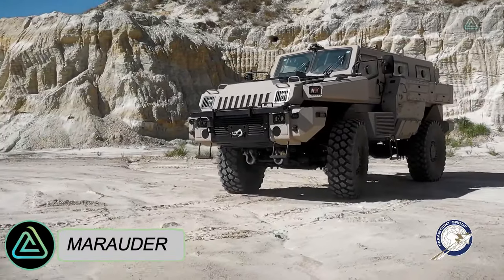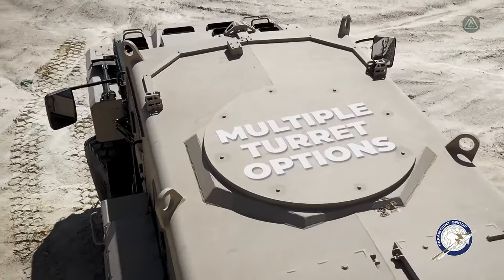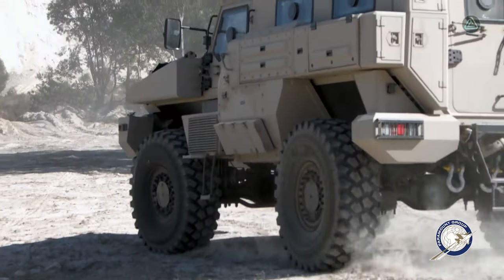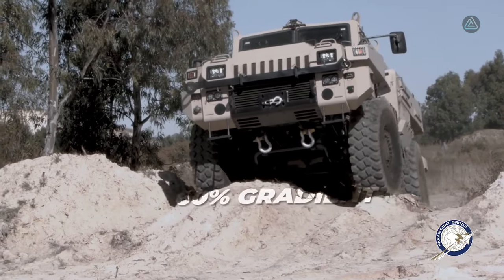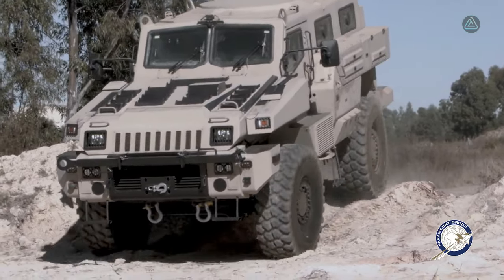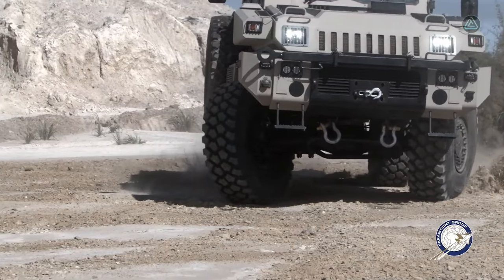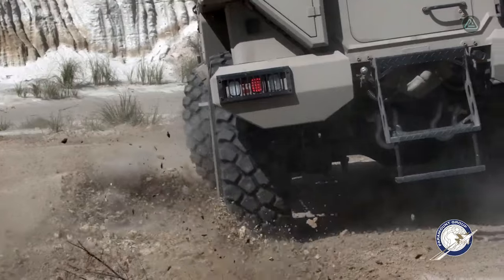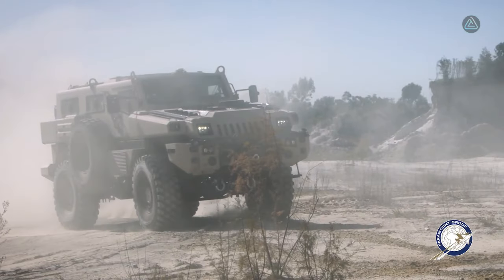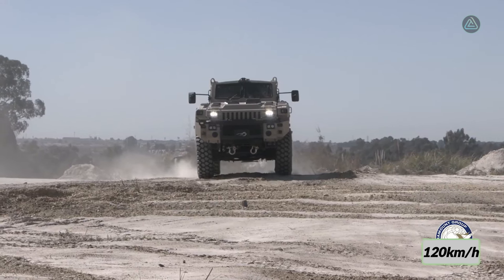The Marauder, a nimble and robust vehicle, is a creation of the Paramount Group in South Africa. Crafted for agility, it excels in reconnaissance and peacekeeping missions within urban areas, and is equally adept at long-range troop transport. Measuring 6.1 meters in length and weighing 9.9 tons, the Marauder accommodates up to 10 occupants, carries loads of 4.5 tons, and is propelled by a 300 horsepower engine achieving 120 kilometers per hour.